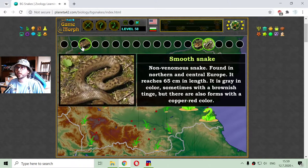The next snake I caught is the smooth snake. It is a non-venomous snake found in Northern and Central Europe. It reaches 55 cm in length. It is gray in color, sometimes with a brownish tinge, but there are also forms with a copper-red color.